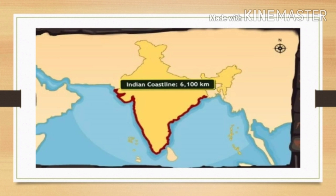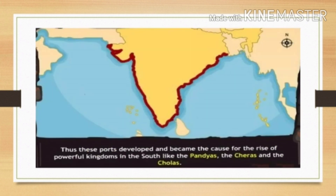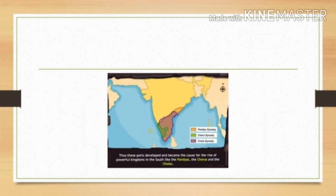India's coastline is vast and stretches over 6,110 kilometers. The numerous ports on this coastline attracted the Romans, as foreign trade was carried on only through sea routes in the olden days. Thus, these ports developed and became the cause for the rise of powerful kingdoms in the south like the Pandyas, the Cheras, and the Cholas.